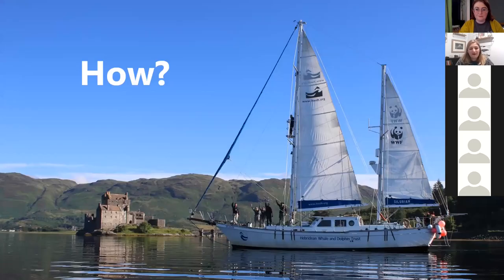So how do we carry out our research? This is our amazing boat, Silurian — she's our research vessel. Since 2002 we've been conducting scientific surveys on board. The amazing thing about our data is that it's long term and we collect it in the exact same way every single year. That means we've got really comparable data and we can monitor population density changes, track seasonal movements, and monitor species distributions.